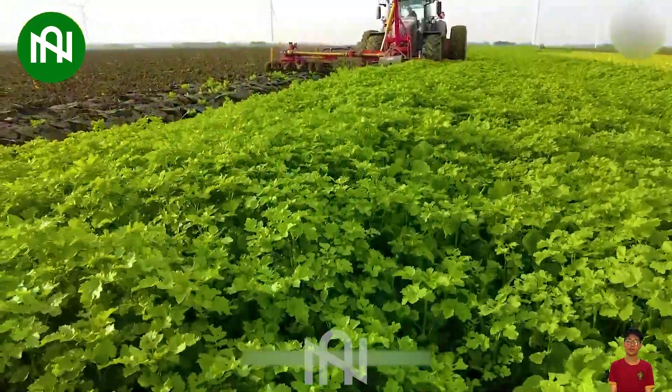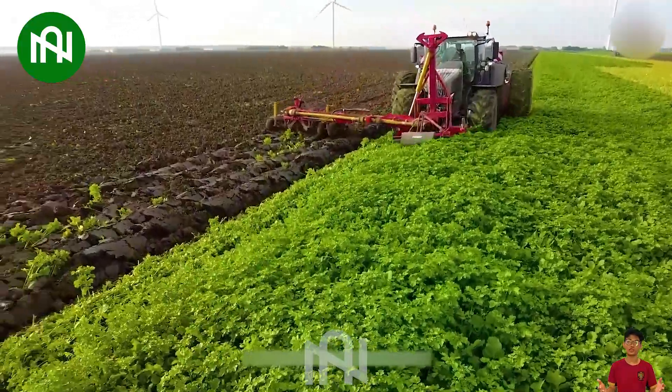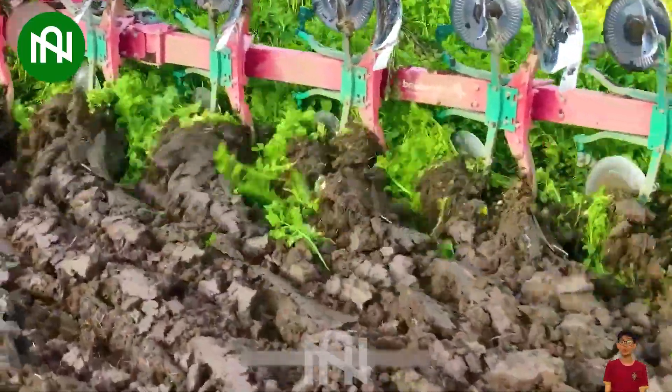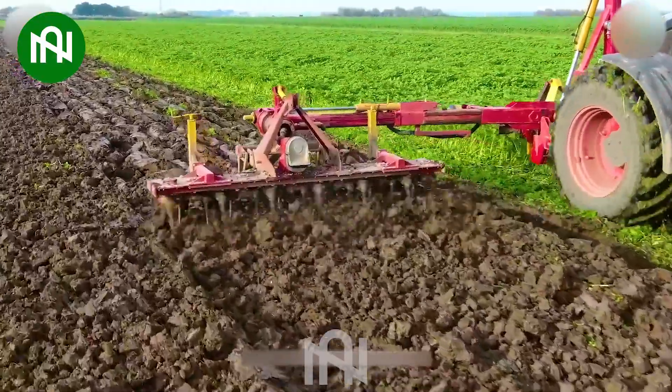Exploring the intricacies of soil cultivation with a plow sparks curiosity, unveiling the fascinating world beneath, where seeds find their roots and life blossoms.